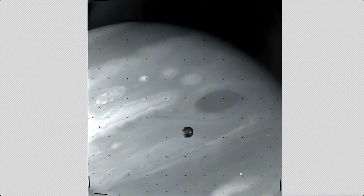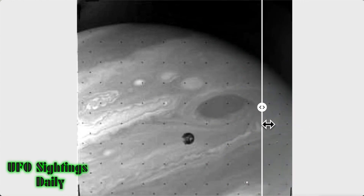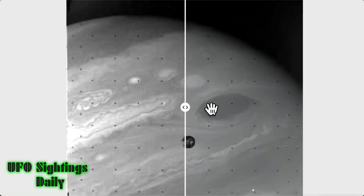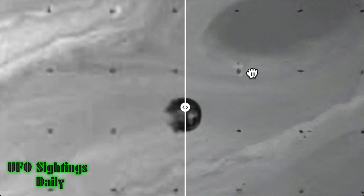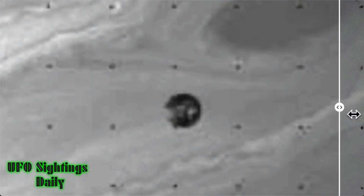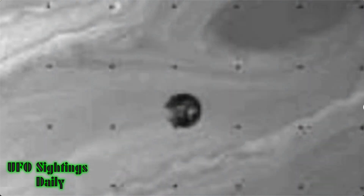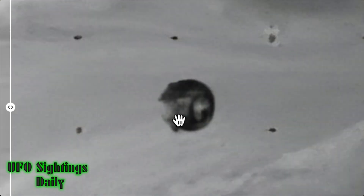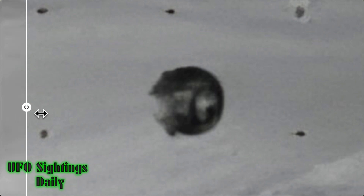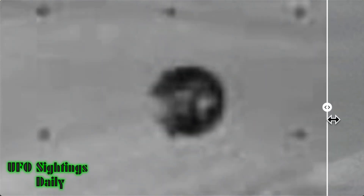This was taken by Voyager 1 — yes, the Voyager 1 that's still going straight out there with that record of humans on it. Look at this: this is AI on the right and normal NASA on the left. This is the moon Amalthea, and it's one of the 95 moons — you know, there's IO and a bunch of others out there.